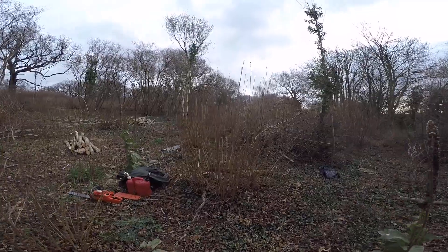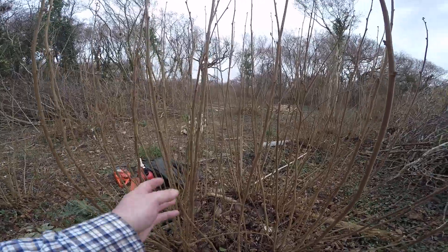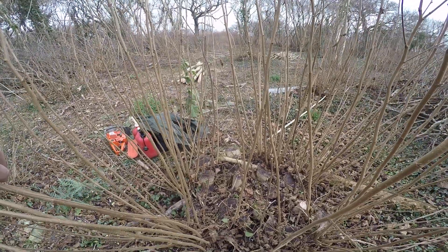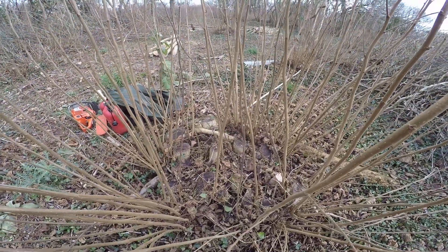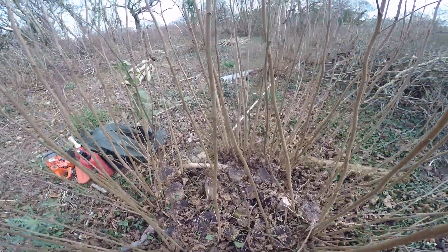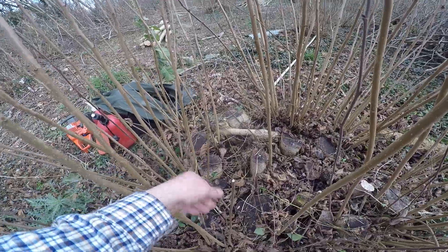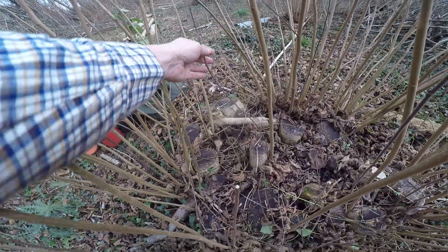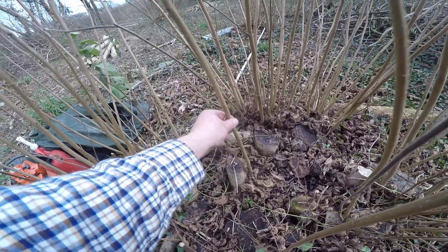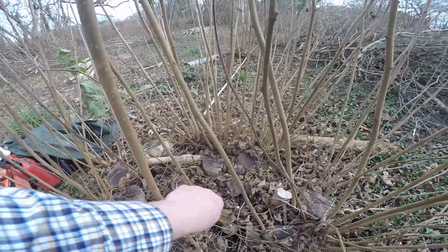We'll demonstrate on this stool the long-term effects of coppicing time after time. If we look in the middle of this stool, we will see that there are more healthy shoots from the outside than from the inside, because the stool shades itself and the stems on the inside get shaded out and they die. So he's dead, he's dead, he's small, he's dead, he's dead — this one's doing okay for the time being, going straight up for the middle, he might make it. That one's dead, that one's dead.